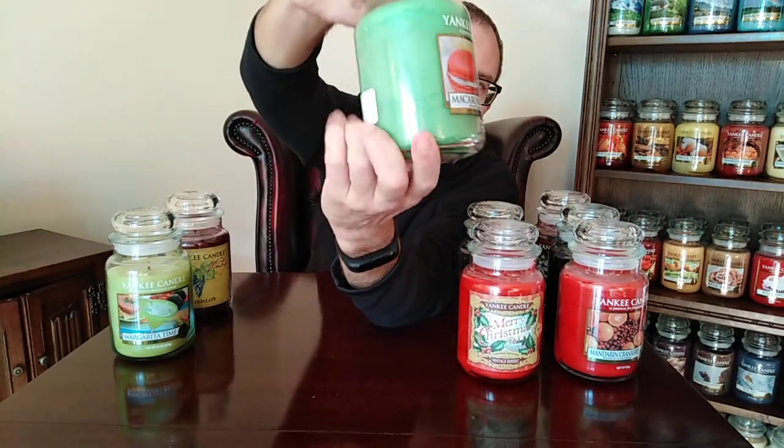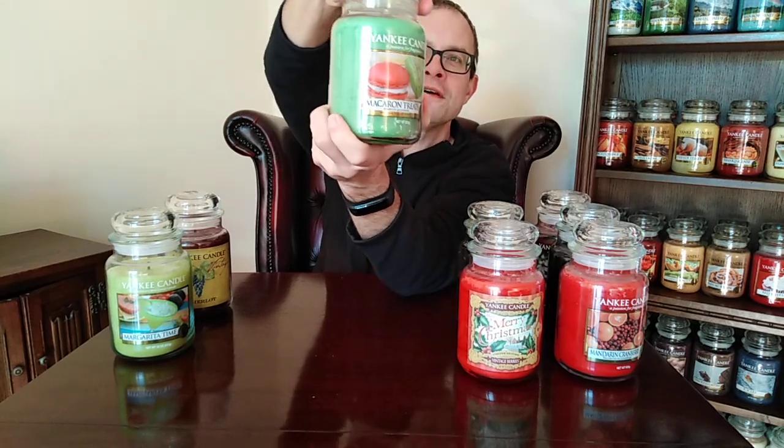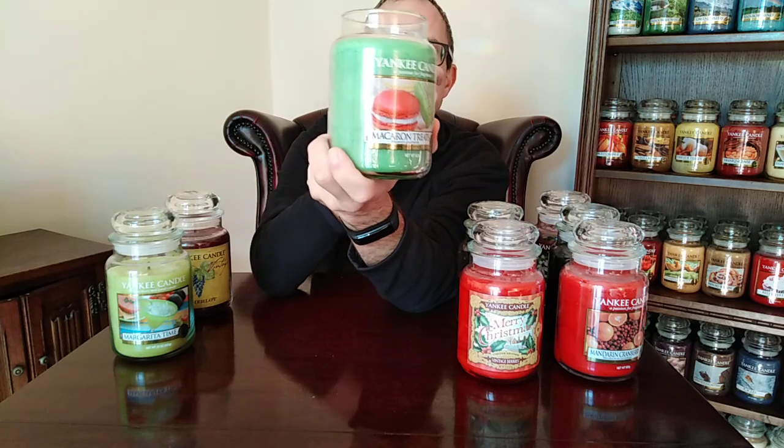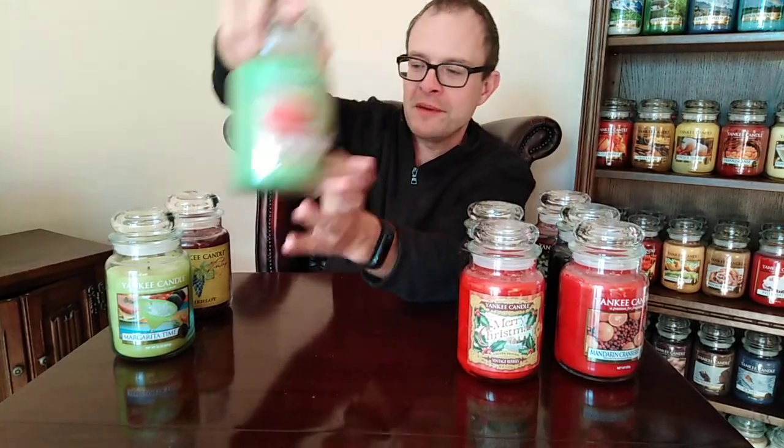Next up is Macaron Treats. It's biscuits and all things good, and this was released as a festive Christmas candle a couple of years ago — I think it's disappeared now. It's rich Christmas goodness. It smells more kind of cakey than biscuity, to be honest. It's almost like when you open a cake tin and that fresh baked dough leaps out at you — that sweet, spicy cake smell. That's what it's like. Macaron Treats.